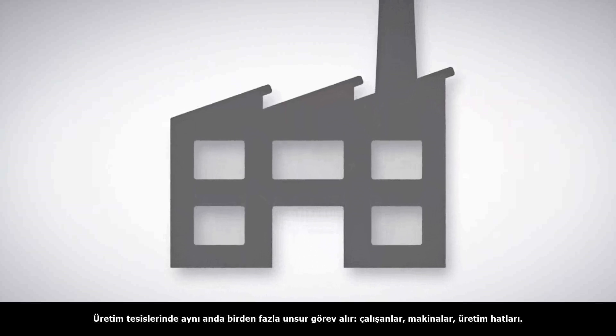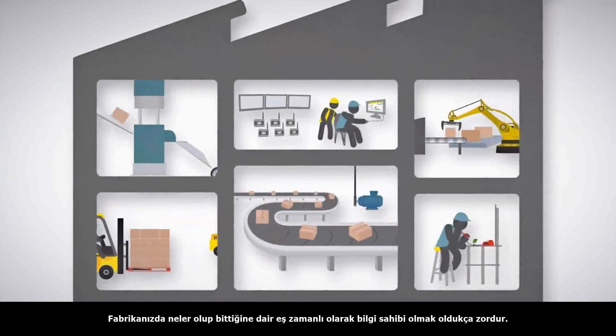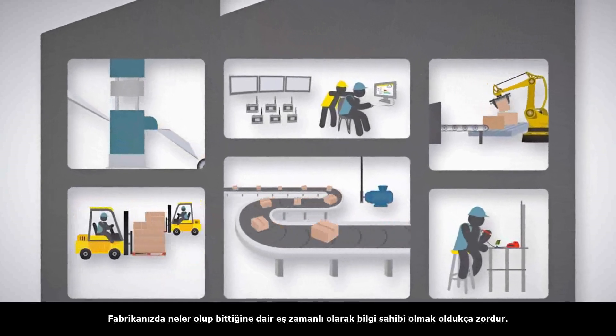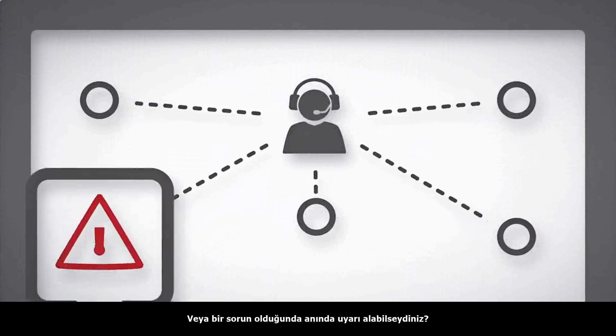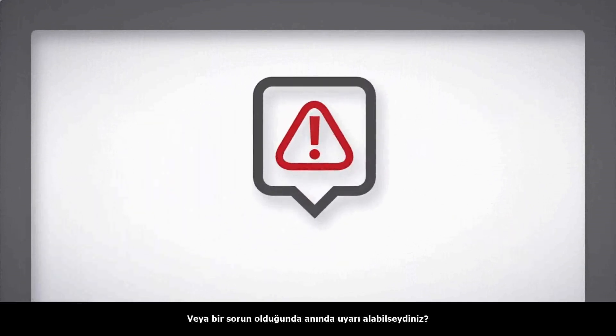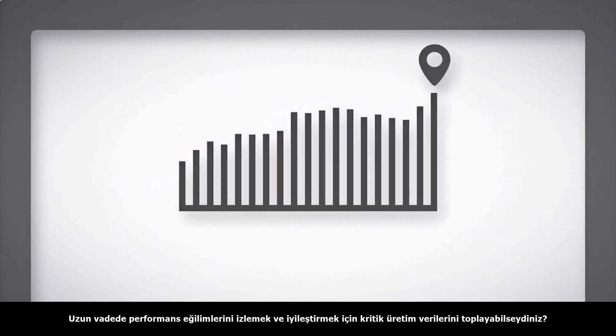Manufacturing plants are bustling with activity — machines, workers, production lines. It can be challenging to maintain a comprehensive view of what is happening in real time. But what if you could remotely monitor the status of your equipment or get instant alerts when there's a problem? What if you could collect critical production data to track and improve long-term performance trends?